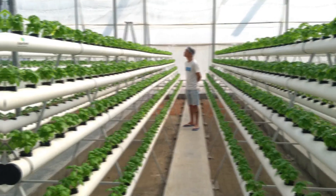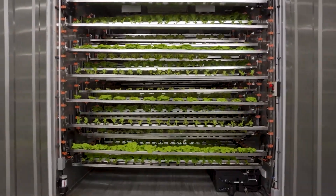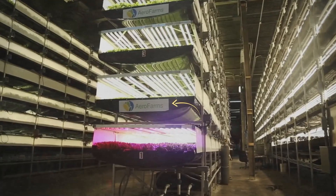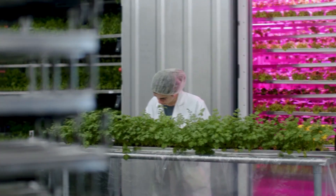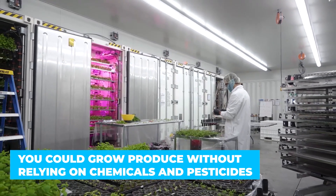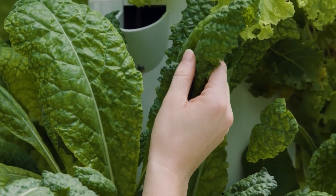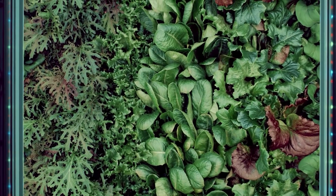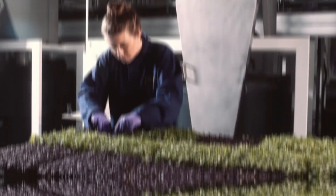Year-round production is possible with vertical farming because crops grown inside a controlled environment are not dependent on weather conditions. Unlike traditional farming, where weather must be monitored regularly, vertical farming bypasses this concern, saving costs from weathering equipment and eliminating worry about crop destruction in bad weather. You can also grow produce without relying on chemicals and pesticides, since pests cannot enter a controlled environment, and fungal diseases struggle to gain a foothold as humidity levels are managed.